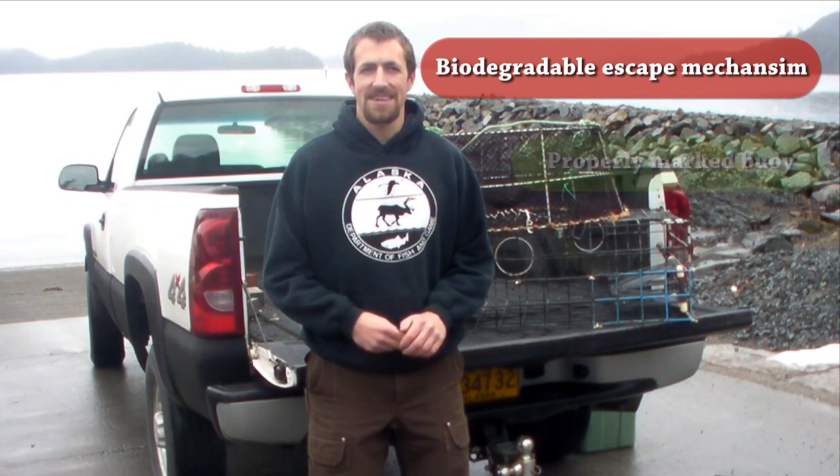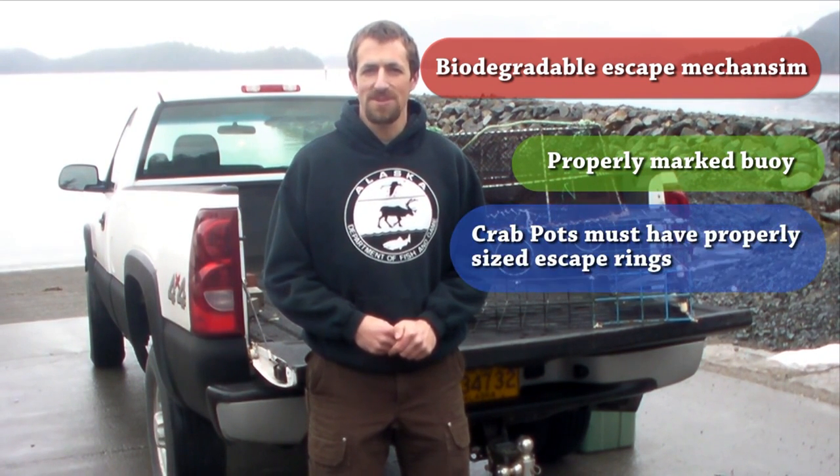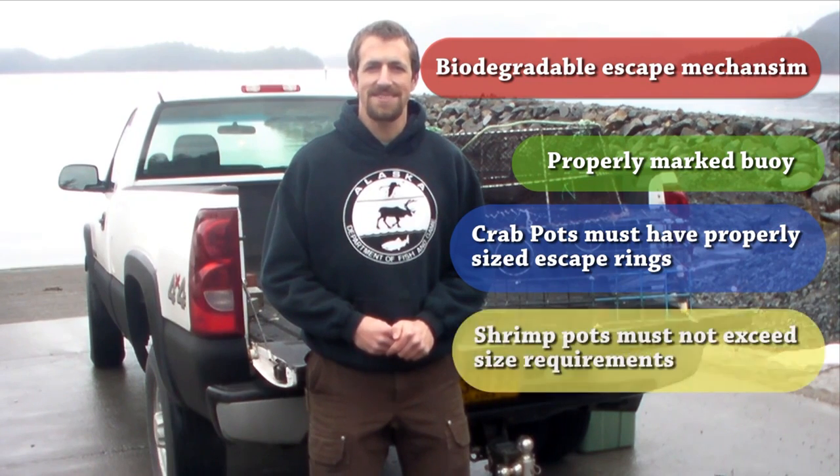All pots must meet a biodegradable escape mechanism requirement and have a properly marked buoy. In addition to that, crab pots need appropriately sized escape rings and shrimp pots need to meet size requirements.